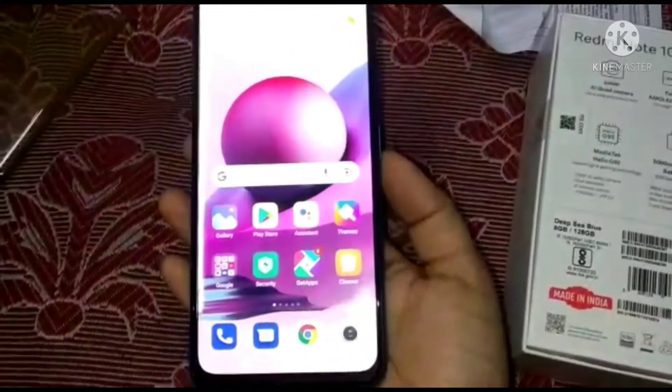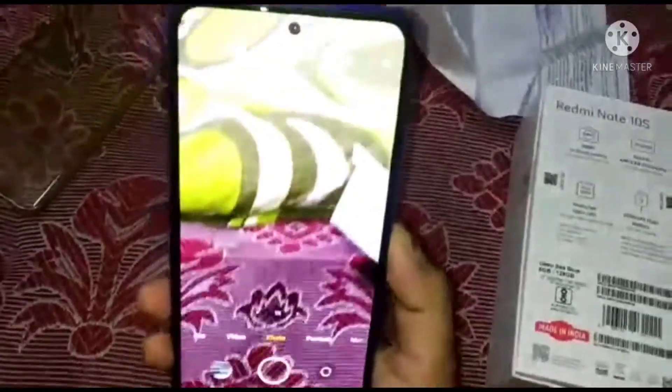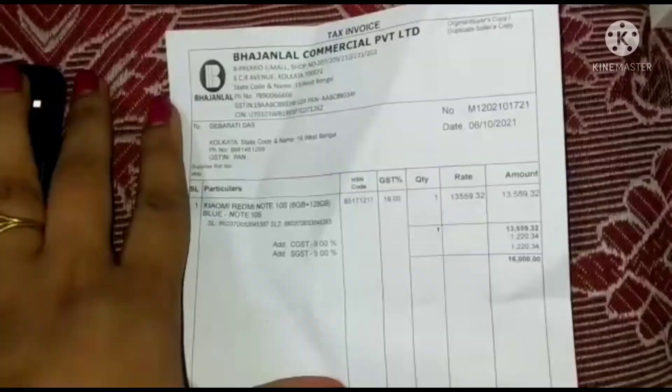The phone has a 13 megapixel front camera and a 64 megapixel back camera with an 8 megapixel ultra-wide lens, a 2 megapixel depth sensor, and a 2 megapixel macro camera.